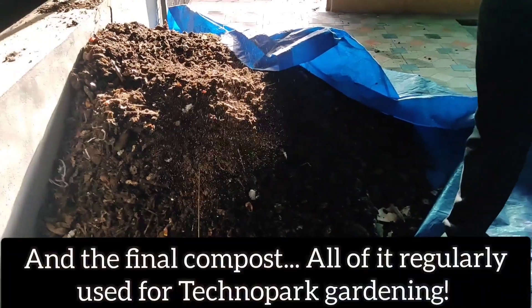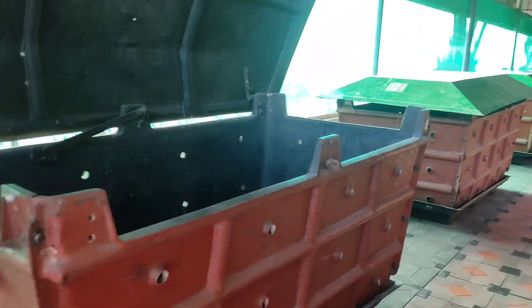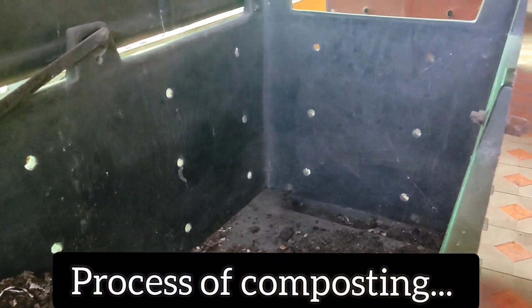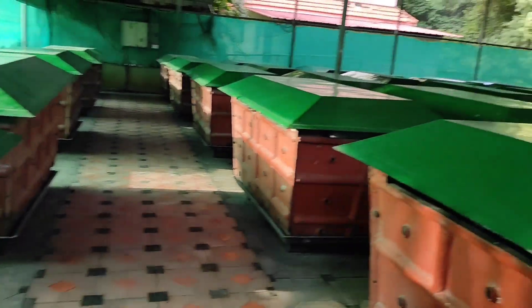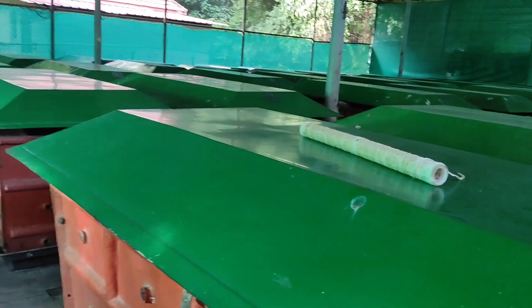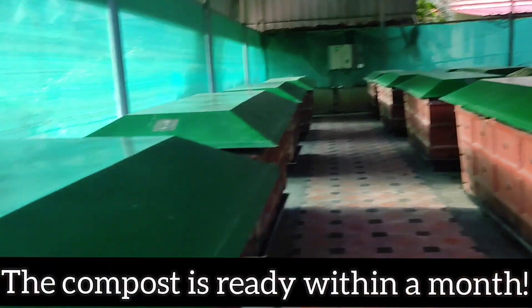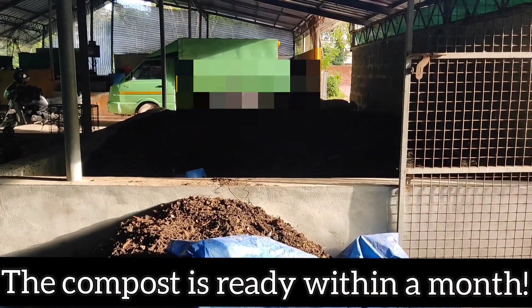This is the final product. The bin is filled up to 80% over about 15 days, and then it is closed and the next cycle starts. This compost will be ready in approximately 25 to 30 days.